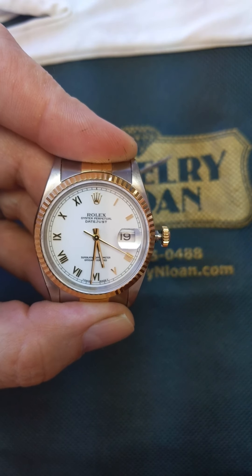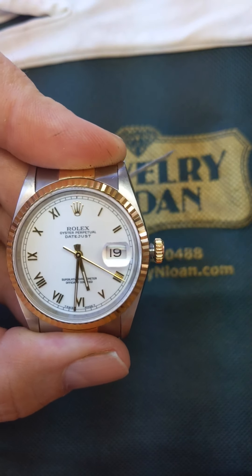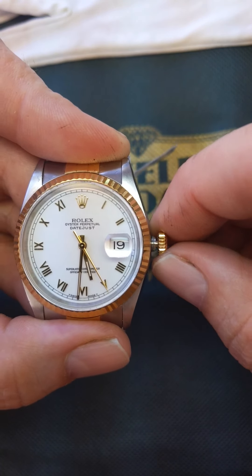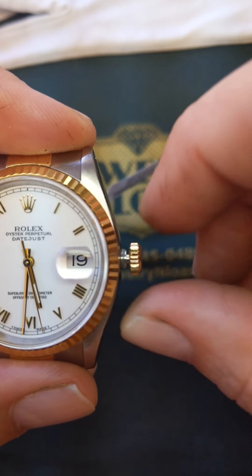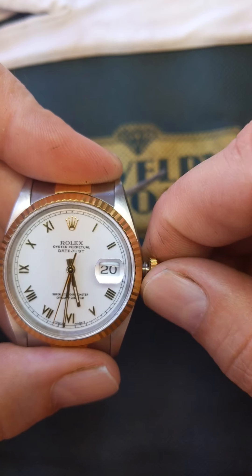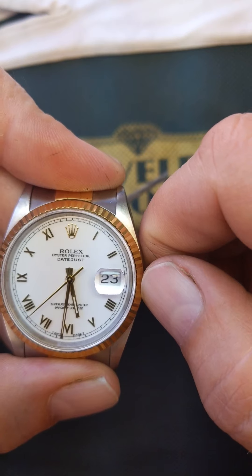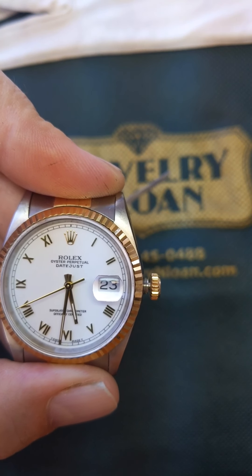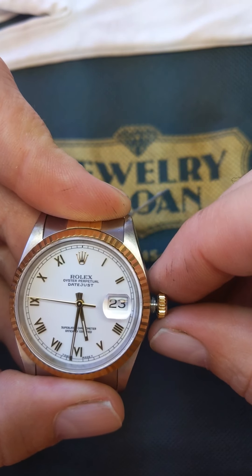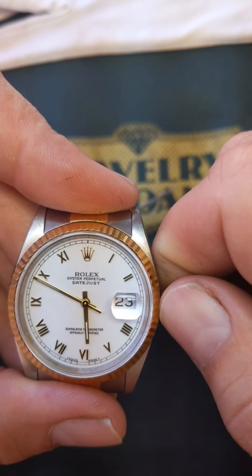Anything below the three and nine o'clock position is going to be just fine. Now I'm going to go in and set the date, so we pull the crown out to the one position. Going clockwise will move the date forward. We're going to set it to the day before we want it — so if we want the 24th, I'm going to set it to the 23rd.